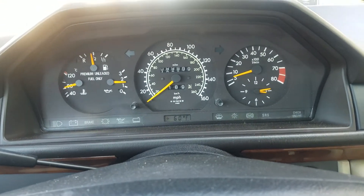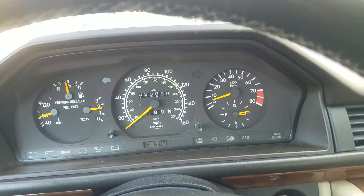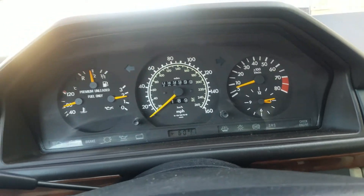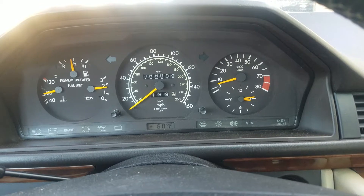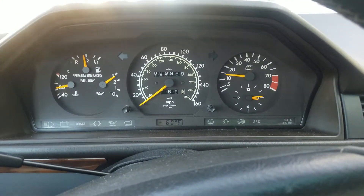Hello all, Double E here in this 1992 Mercedes-Benz 300 CE Coupe W124. It has 199,999 miles, which is going to turn over during this test drive. Rust-free, original California car.